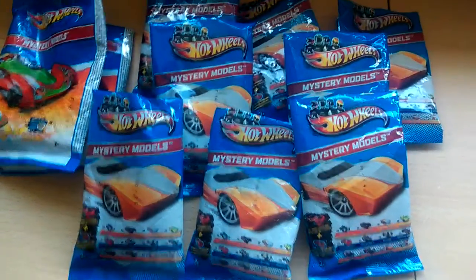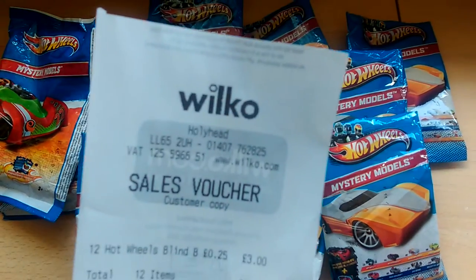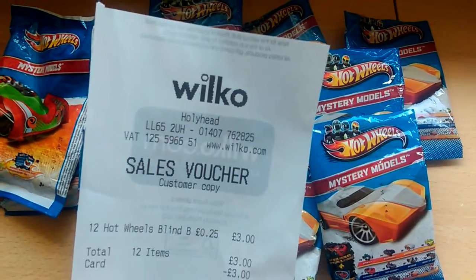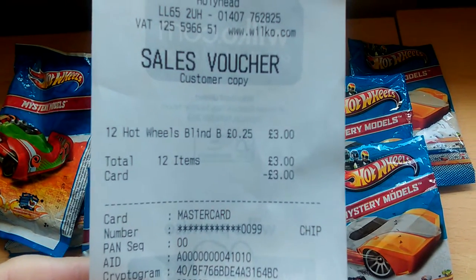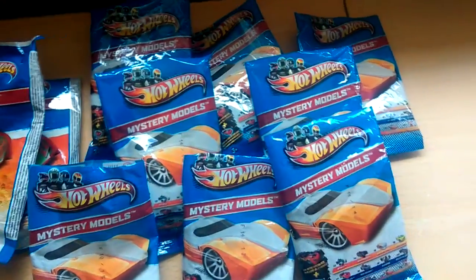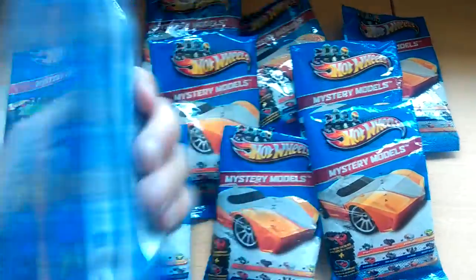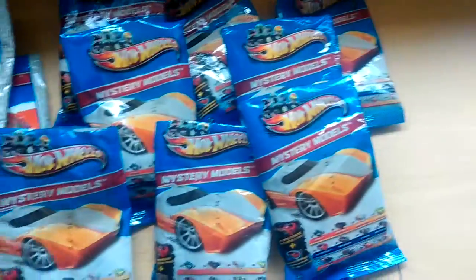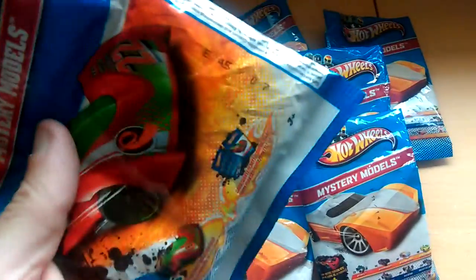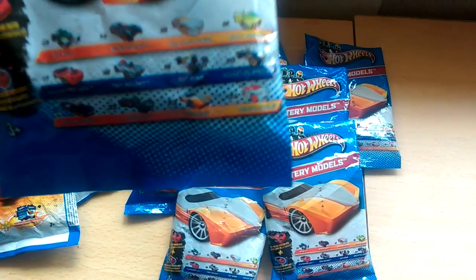Hi everyone, it's Matthew here again. Recently I picked up 12 mystery model bags from a Wilkinson about 25 miles away. I only intended to pick up one, but when I took it to the till it scanned at 25 pence, so I picked up 12 in total. These mystery models, or blind bags as people call them, are from 2011 and 2012. You can tell by the codes on the front of the packet which model they are — that's number 15, which is the Mustang Cobra.